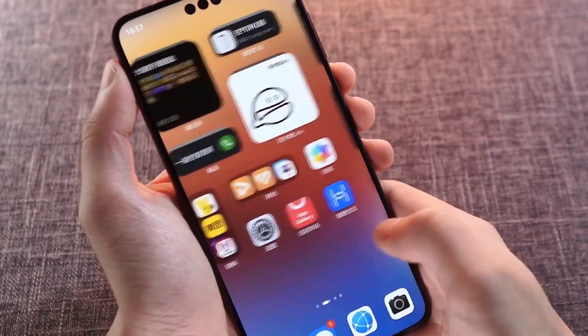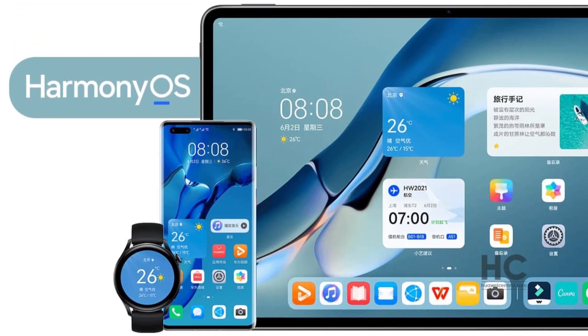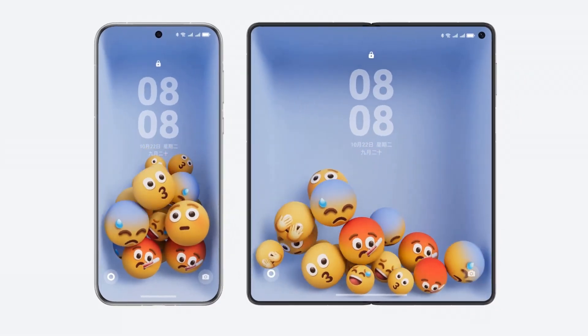Harmony OS X isn't just about speed and fluidity — it's also about making multitasking a breeze. With features like cross-device gallery sharing and clipboard sensing, your content is instantly available across all your devices. Imagine copying text on your phone and pasting it onto your tablet without missing a beat.